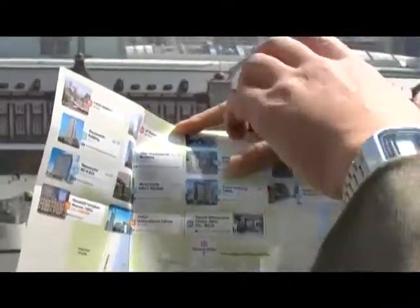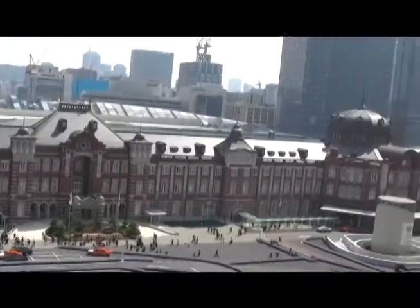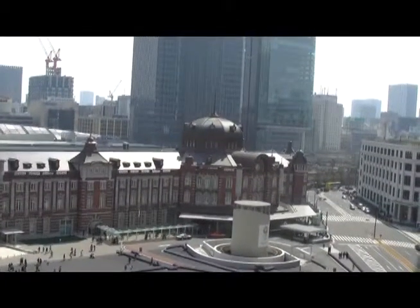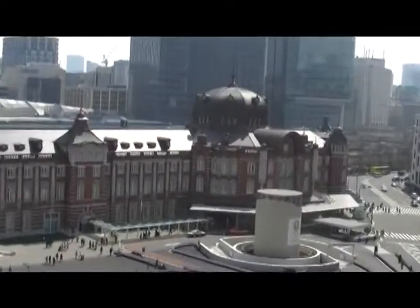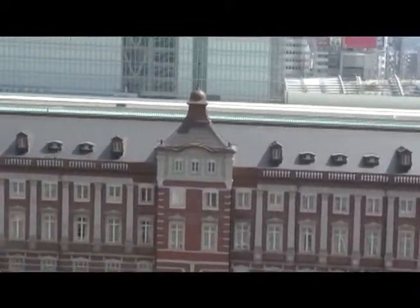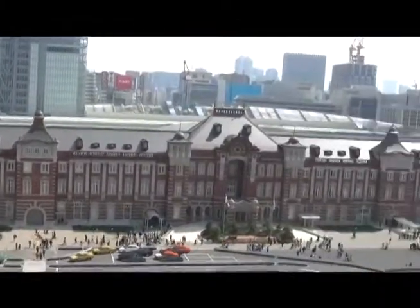From here we can enjoy a panoramic view around here, including Tokyo Station as we see now. On the left is situated the north dome, and on the right end is situated the south dome. The south entrance was used primarily for getting on the trains, and the north end — in other words the left end — was used for people getting off the trains.